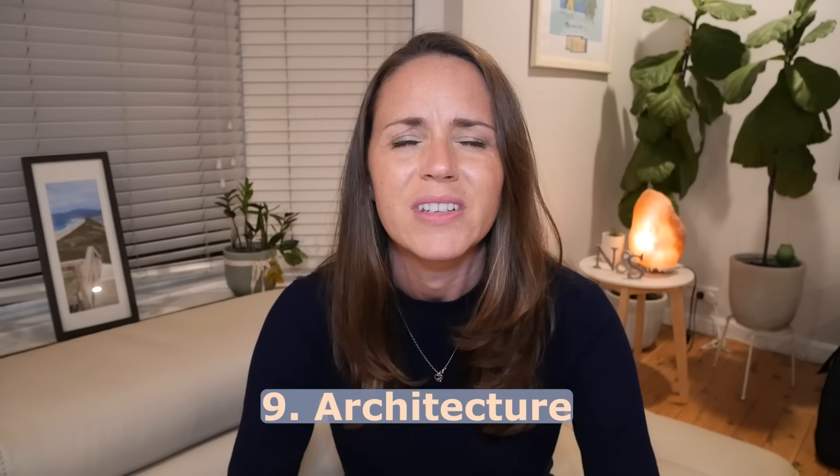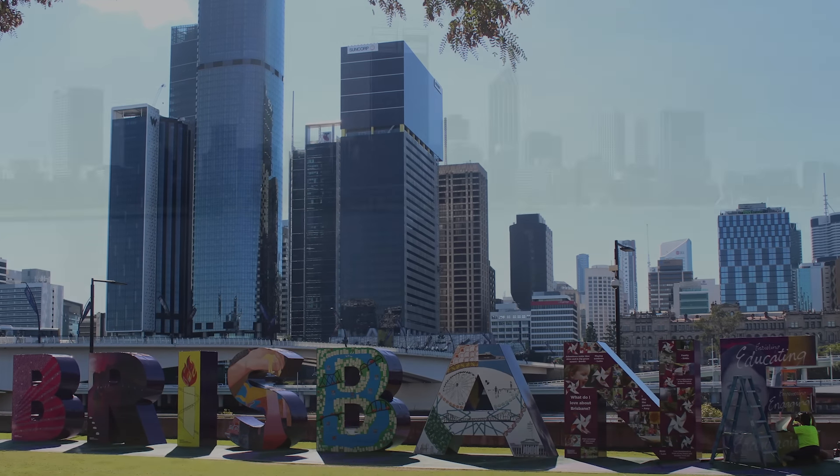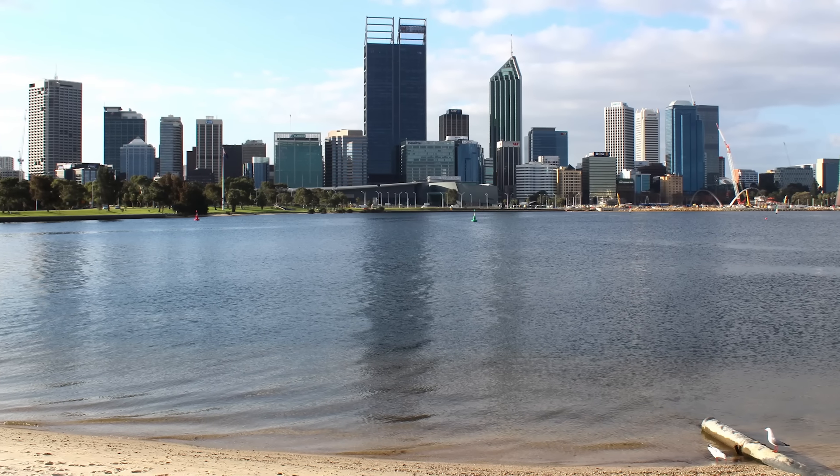Difference number nine is architecture — more of a similarity really. Brisbane and Perth are both very modern-looking cities with shiny new skyscraper buildings in the centre. Sydney, Melbourne, and Adelaide have a bigger proportion of older, more historical buildings, so if you prefer a newer modern look, both Perth and Brisbane will suit you.